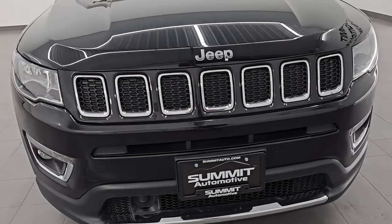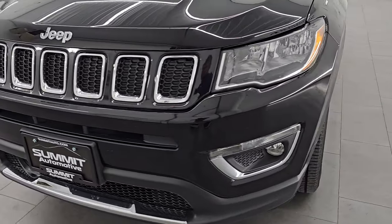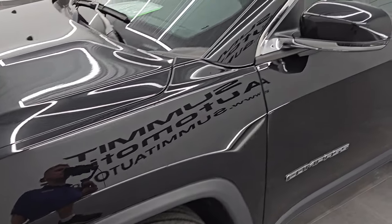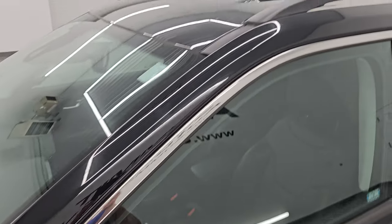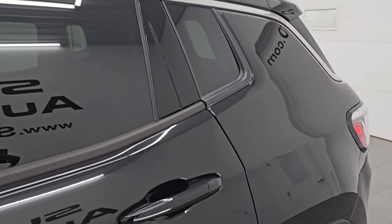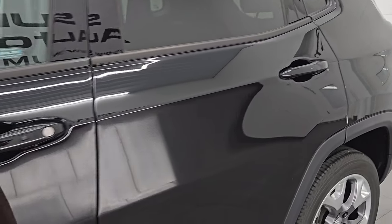I'm going to go all the way around in this video — inside, start it up, take a look under the hood, show you all the options, and give you the most accurate representation of the vehicle I can. Diamond Black Crystal Pearl is the color; PXJ is the paint code. I shoot all my videos in 4K.